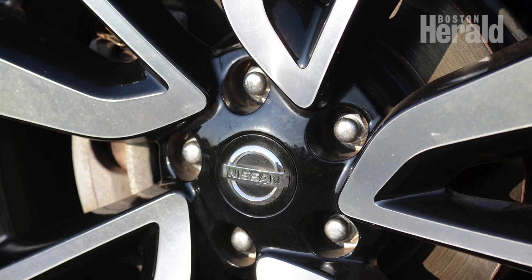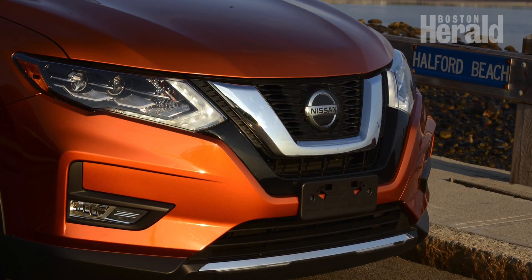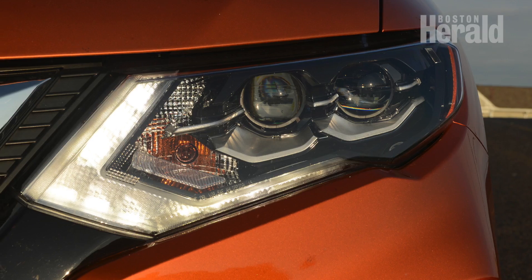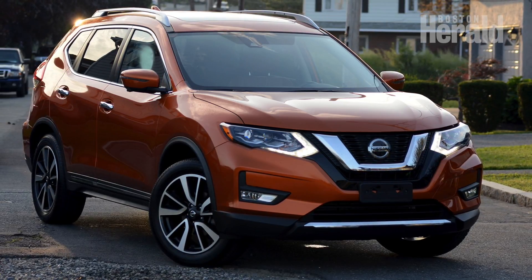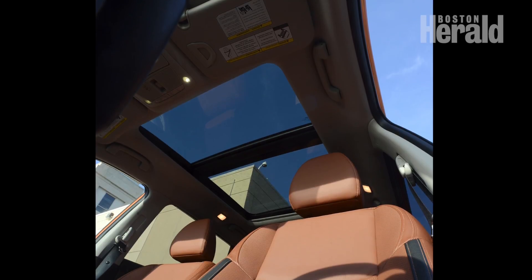The Rogue is a quick-handling, maneuverable SUV that proves very adaptable in the city, yet will fit into all your weekend needs. I found the upgraded Platinum Reserve two-tone leather-appointed interior to be very well done.